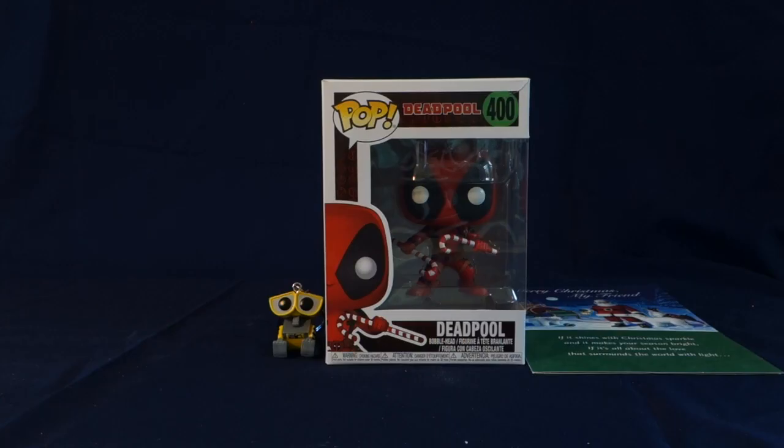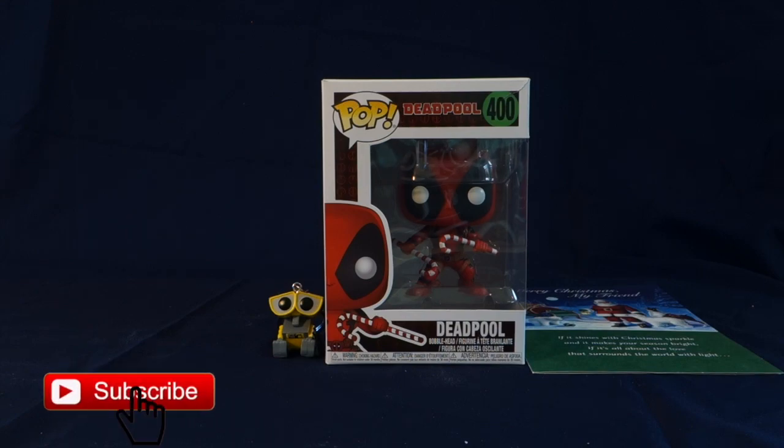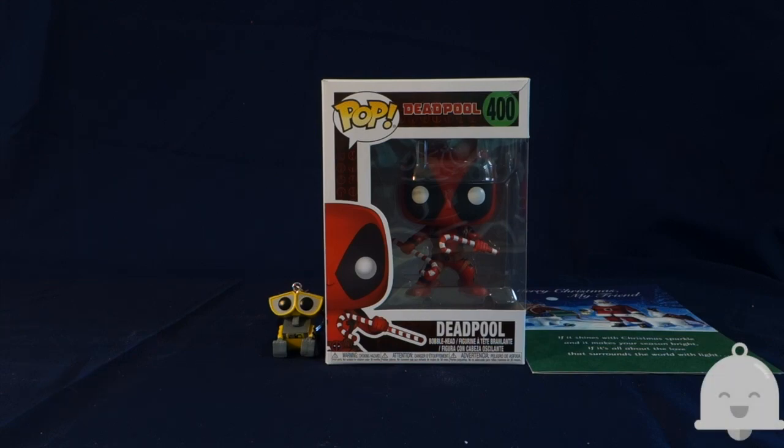Hello everyone and welcome to WALL-E's World of Toys. If you're new, please remember to hit that red subscribe button down below and to turn on the gray notification bell next to it so you won't miss any videos.